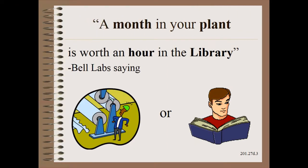You have heard me say many times that a month in your plant is worth an hour in the library is not a very good trade. It is the sin of reinventing the wheel. Wouldn't it be a shame to struggle with wrinkling and not know there is a whole chapter in a book on the subject? Wouldn't it be a shame to struggle with winding defects and not know there are many chapters and books on the subject?